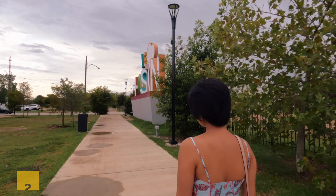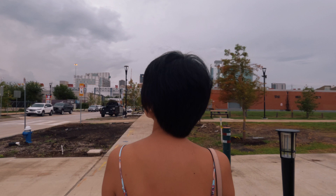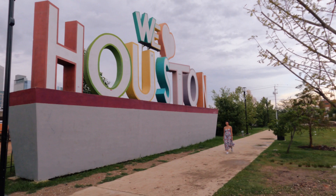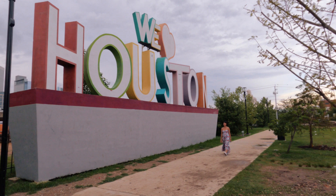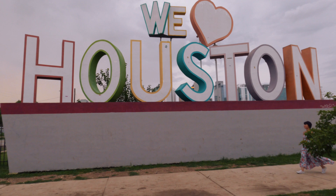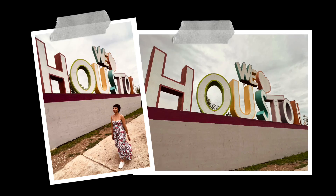Another spot you should check out is the We Love Houston sign. It's also a perfect location to get a souvenir photo here in H-Town. The only thing is that you have to pay for parking here, and how much depends on how long you're staying. It might also be hard to get a parking spot on weekends, so it's better to visit during the week. Plus this is near Minute Maid Park, so it will be even harder to find parking if there's a baseball game.